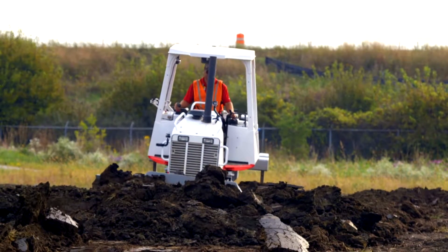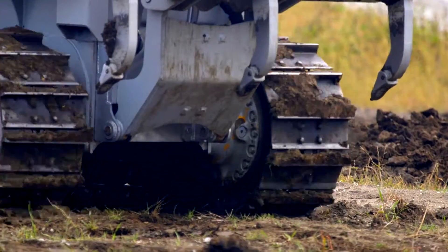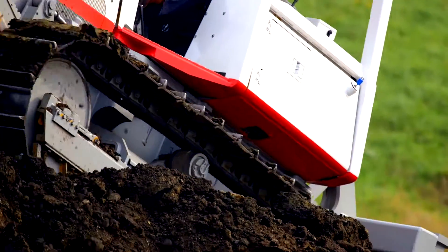Dual path vehicles can experience stalling for a variety of reasons. It can occur when too much power is distributed to one side, or when the machine encounters uneven terrain, such as one track climbing over a large rock or obstacle.